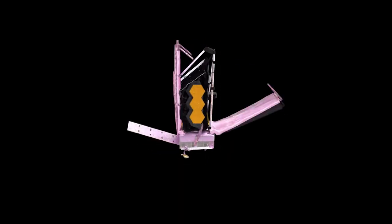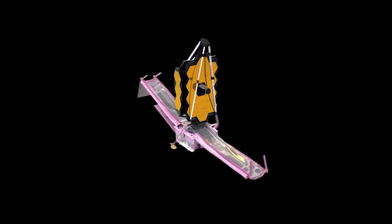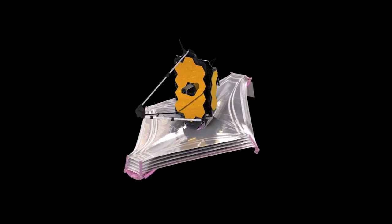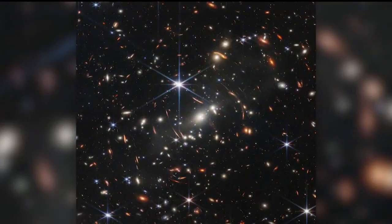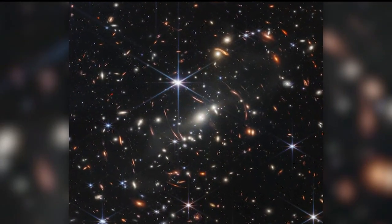Weighing the size of an elephant with a sun shield the length of a tennis court, the James Webb telescope launched into space back in December. Now NASA is showing the world what Webb captured.